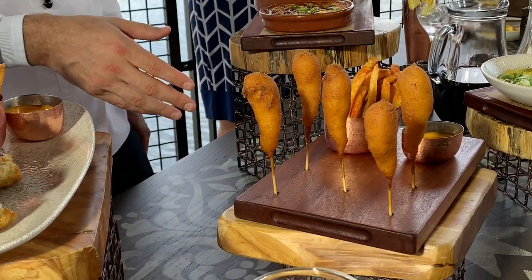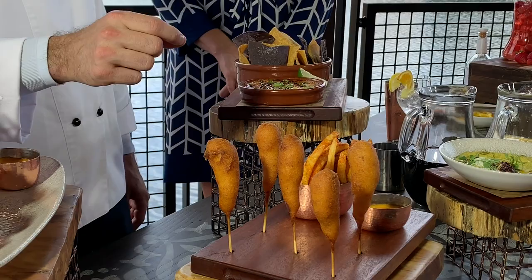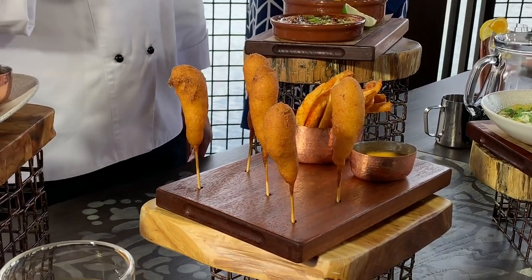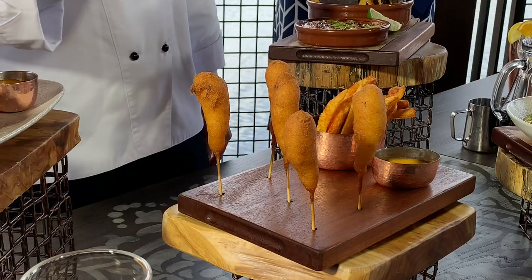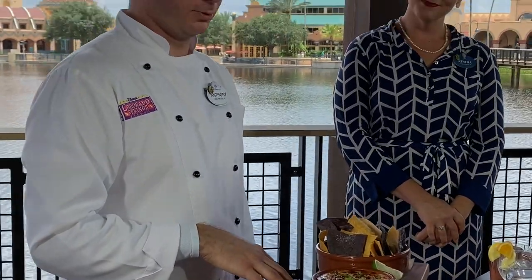A really fun dish — easy to share: shrimp corn dogs. They replaced the hot dog with fresh-from-Florida, never-frozen shrimp — no additives, no GMOs — paired with a remoulade sauce made from house-made aioli, chopped pickles, citrus juice, and spices. Adds a really great zing to the dish.